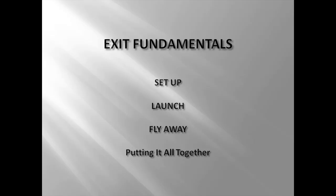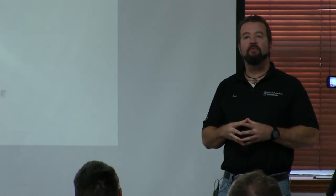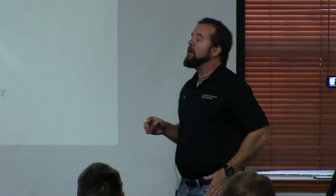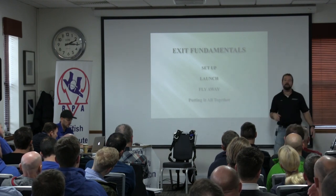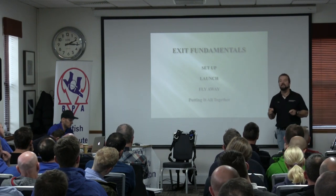Every tandem exit consists of three different processes: the setup in the door — how to properly position before exit; the launch — physically clearing the aircraft, whether perpendicular or into the relative wind, pushing off with feet, or turning out the door; and the flyaway — the confidence piece. The flyaway is you as a tandem instructor telling the world on every one of your YouTube videos that you know how to tandem fly your body, that you can skydive with someone attached to you without a drogue.